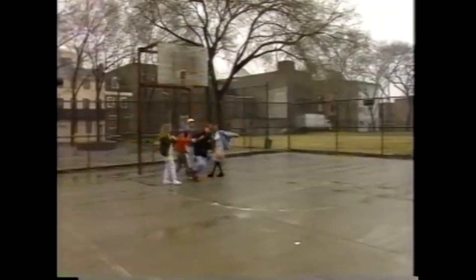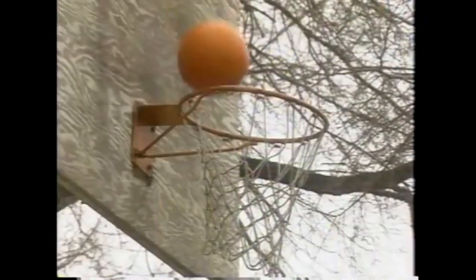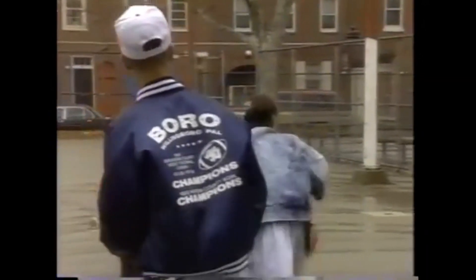For example, if you're playing basketball, the vision area of your brain lets you see the basket, judge the distance, and keep an eye on the other team. The movement area of the brain helps your legs and arms work together to dribble, run, and shoot.